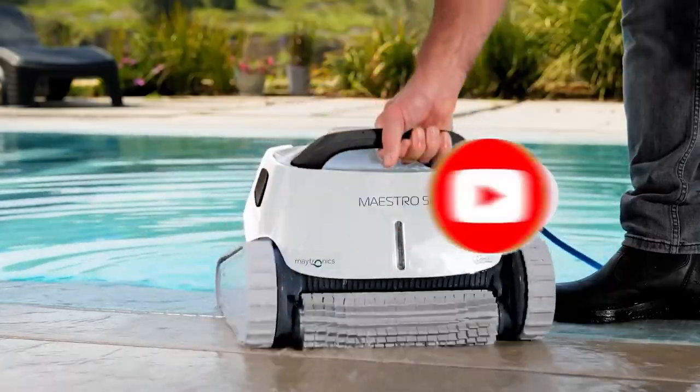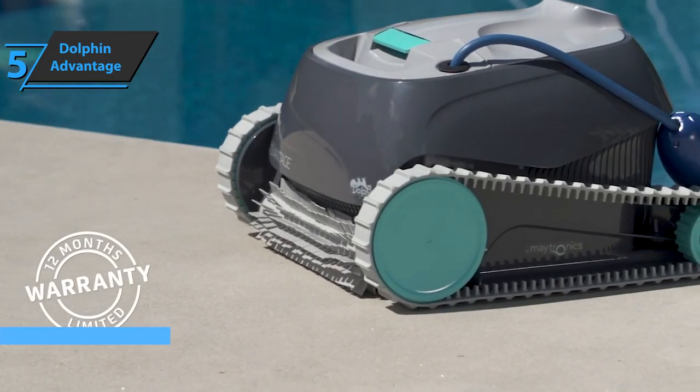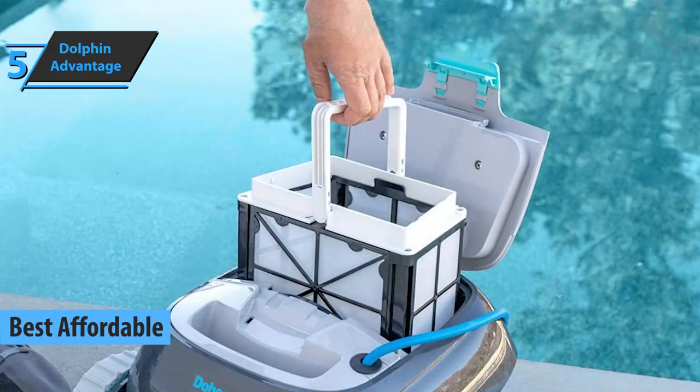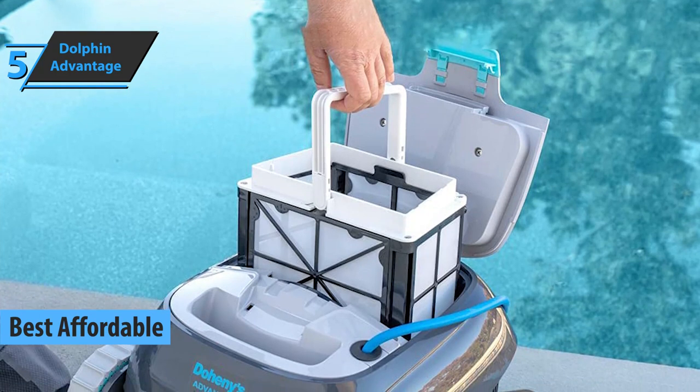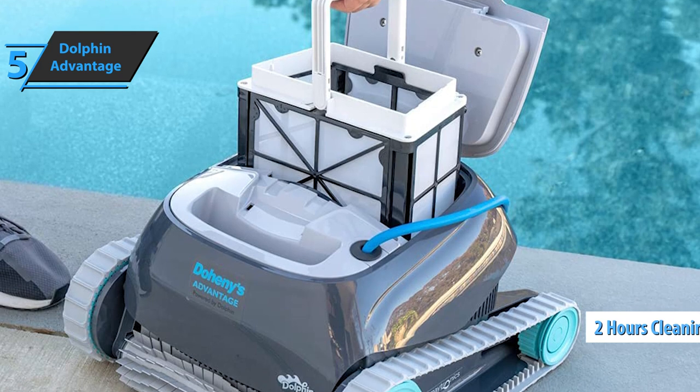Now let's get started. We will kick off today's rundown with the Dolphin Advantage, which deservedly won the title of the best affordable robot pool vacuum that can be found on the market in 2021.